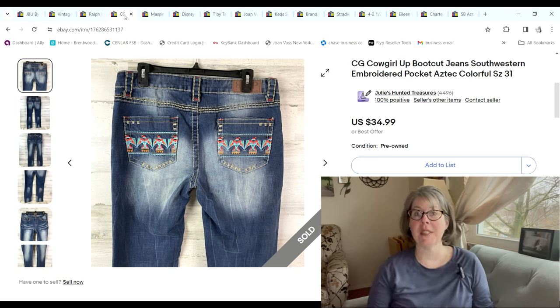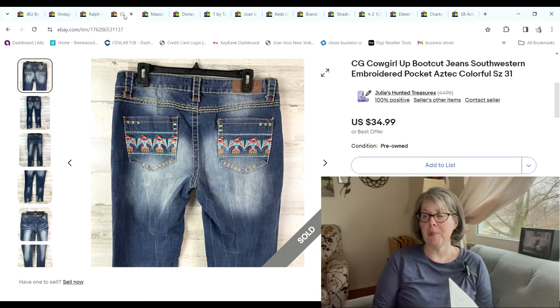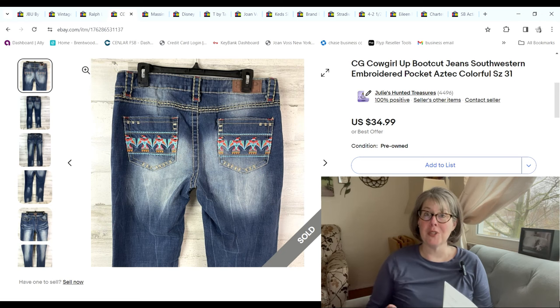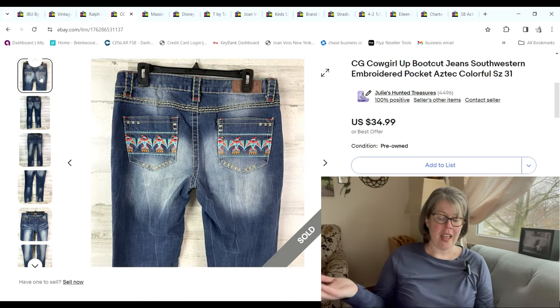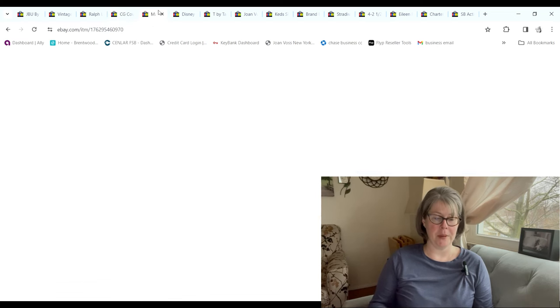This was an exciting sale — one of the first items I purchased when trying to expand my horizons and pay full price for things. It actually ended up being half price because it was the half-price color of the week; I didn't realize it at the time. They were these cool CG Cowgirl Up boot-cut jeans with amazing embroidery on the pockets. I used the picture of the back pockets as my first photo because that was going to sell it. I paid $4 for these; they sold for full price of $34.99 and we made a $25.14 profit.